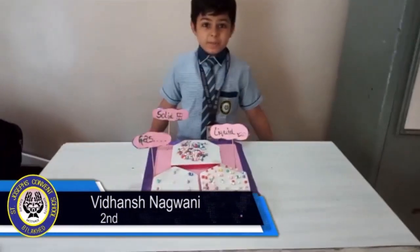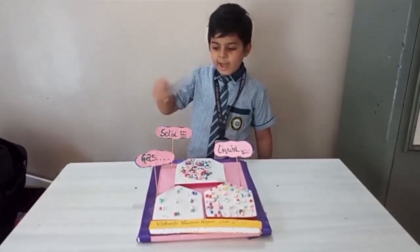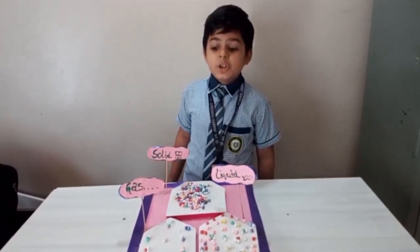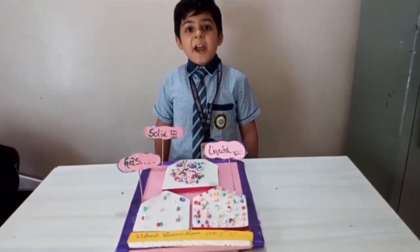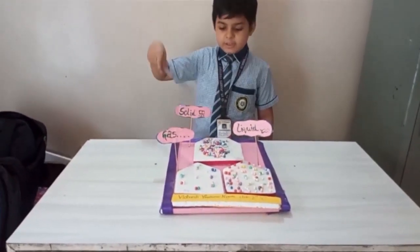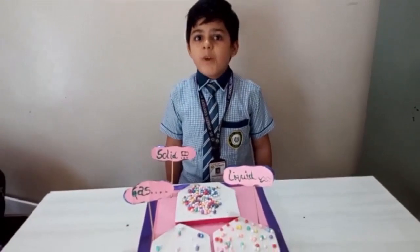Now let us see States of Matter, presented by Vidansh Vinodh Nagwani, a second standard student. I am standing before you to speak few words on my project: solid, liquid and gases. Everything is made up of matter. Matter can be in solid, liquid and gas states. States of matter can be interchanged. Molecules of solid are close together; liquid are farther; gases are more far apart. Solids do not easily change shape and volume — the molecules are very tightly packed. Liquid changes shape but not volume — the molecules are less tightly packed. Gas molecules are so far apart that there is hardly any attraction between them. Gas has no fixed shape or volume. Thank you.